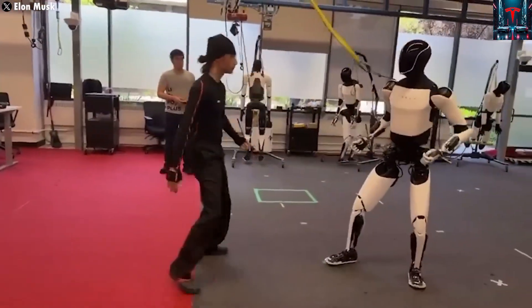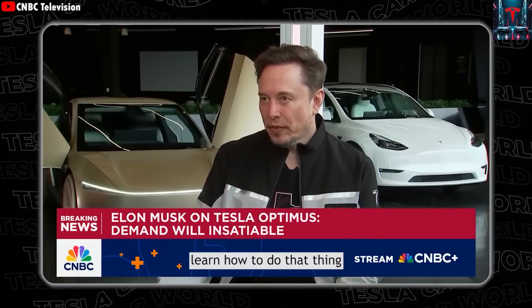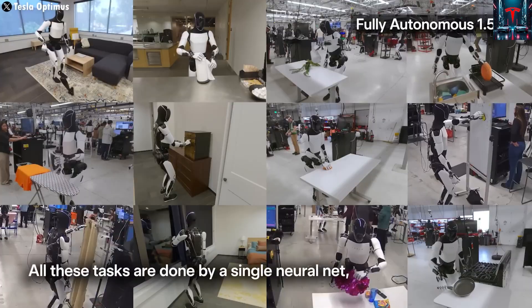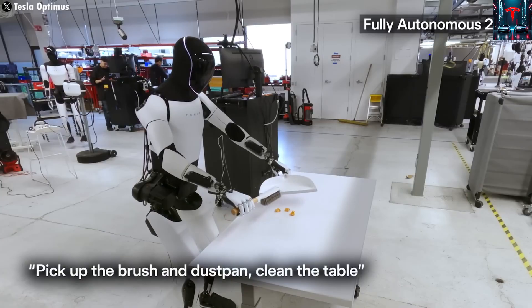Once the AI models for self-driving and Optimus unify, it's going to be fire. This statement revealed Tesla's ultimate goal: to merge the AI brains behind autonomous vehicles and humanoid robots into one powerful system capable of learning across domains. Once that integration happens, both Tesla cars and robots could share knowledge and improvements instantly, allowing exponential scaling. Just like a self-driving car constantly monitors its surroundings to avoid hazards, Optimus will eventually interpret visual data to make decisions in real time, reacting to obstacles, human gestures, or unexpected events.